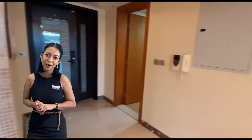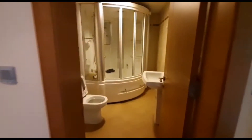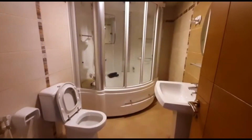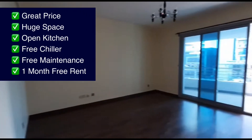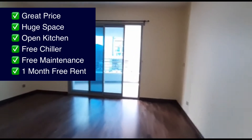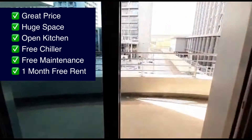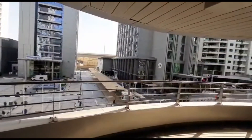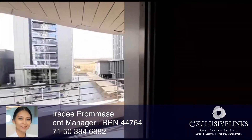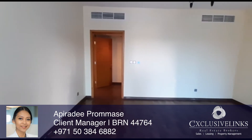Contact me today for rental. Over here! Thank you.